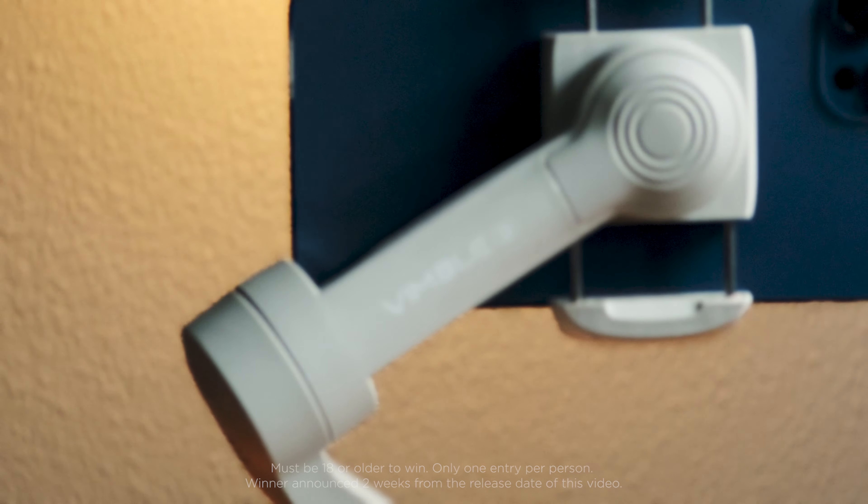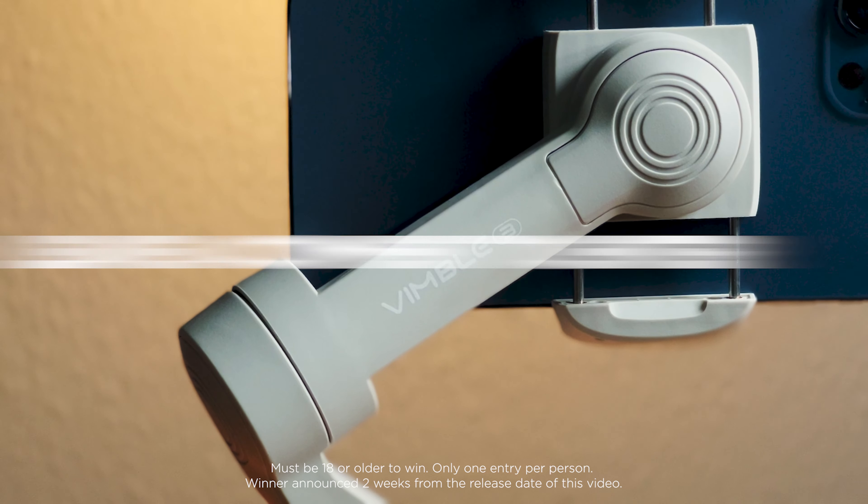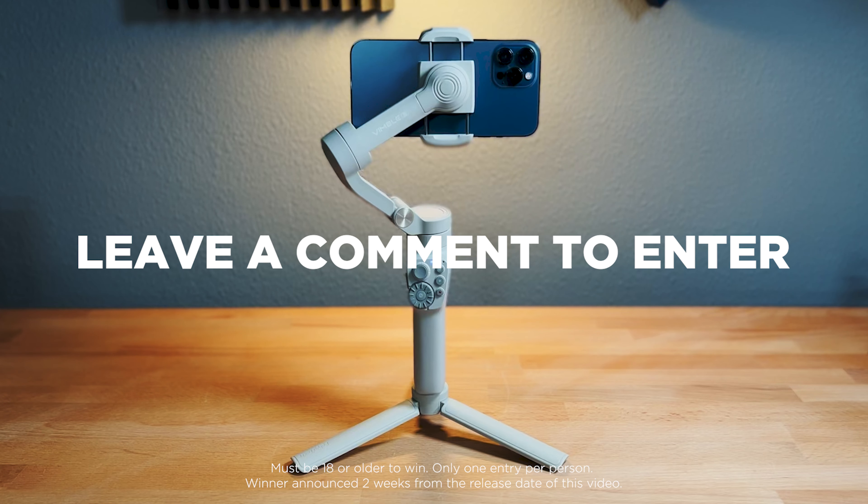I partnered with Faiutech on this video, and as I said at the beginning, we're giving away a brand new gimbal. All you have to do to enter is leave a comment — just tell me what city you live in. The winner will be picked randomly and announced in two weeks. And by the way, the giveaway is open to anywhere in the world, so international entries are welcome.